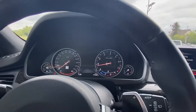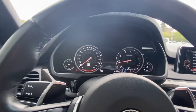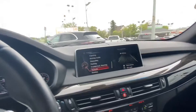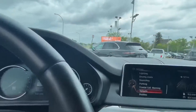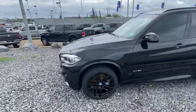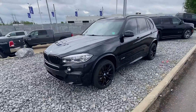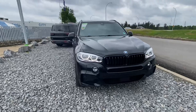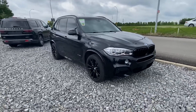All your driver safety assistance packages, comfort package, and you have the M Sport package — very very nicely optioned out. I'm sure there's a few things I'm forgetting as well. Very very clean inside and out, as you can tell — extremely well taken care of.